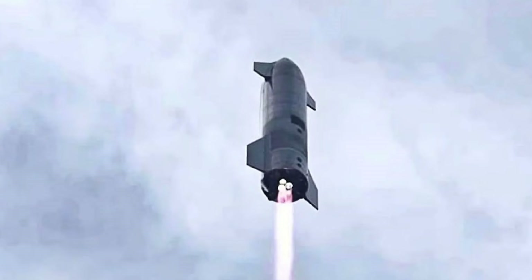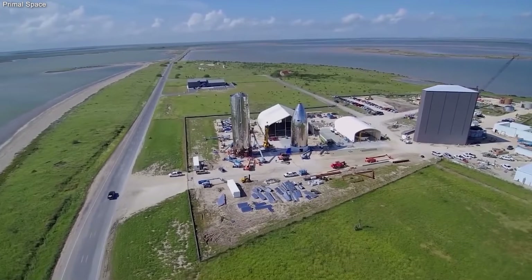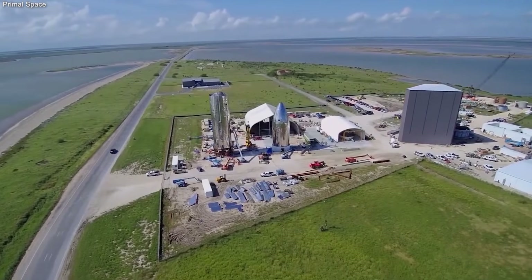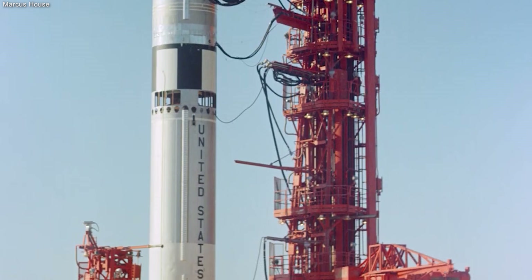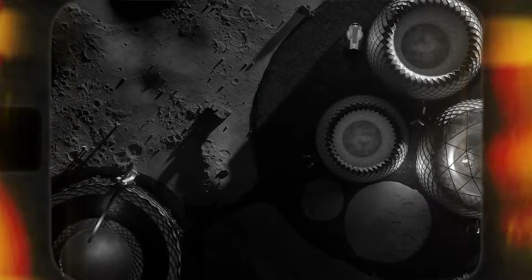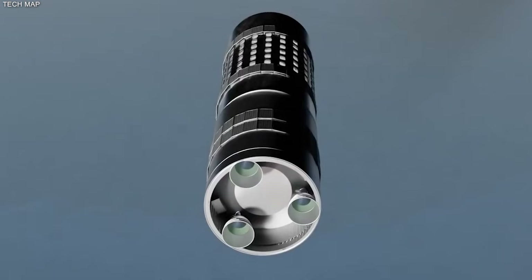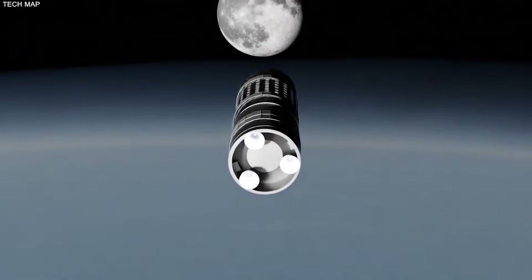The impossible challenge of moving super cold fuel in zero gravity has now become a standard part of our space infrastructure. This breakthrough turns Starship into a vehicle that can change the history of the world by making Mars an engineering problem instead of a dream. The impossible is now routine and the stars are finally within our reach.